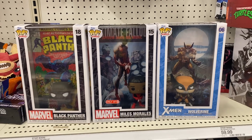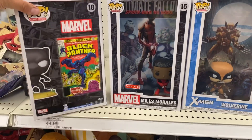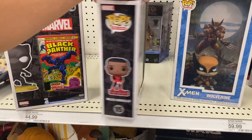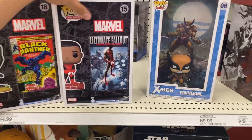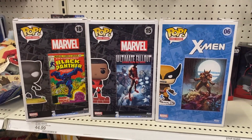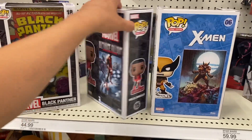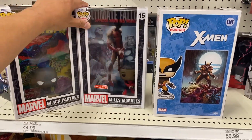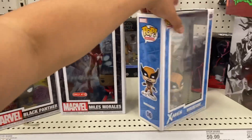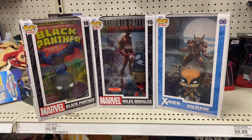I picked up the Dr. Strange one. The others I'm not really feeling like I have to have them. Let me show you the back of them — let me know what you think. I feel like you have to be like a die-hard fan of the book and the character to feel like you have to have this. Let me know your thoughts, hit the like button.